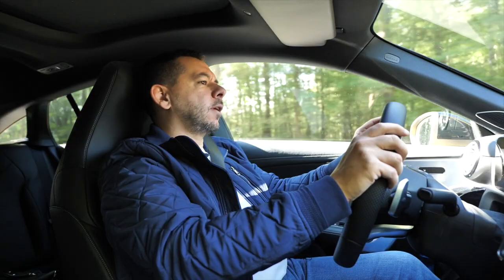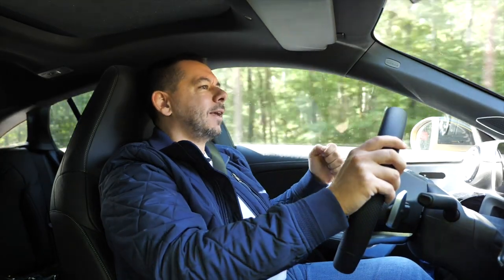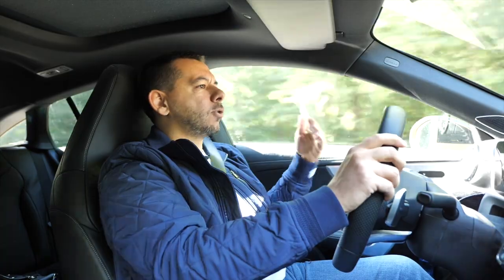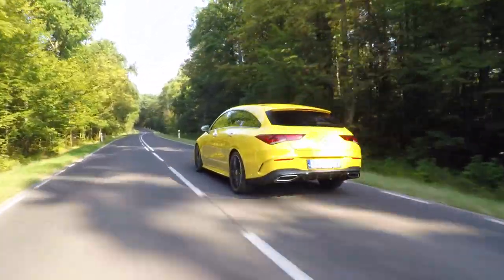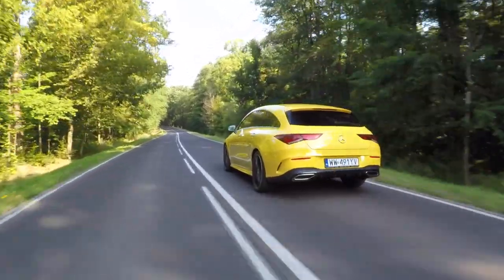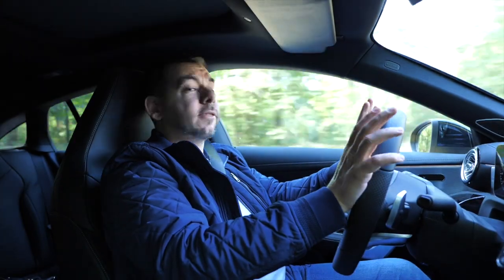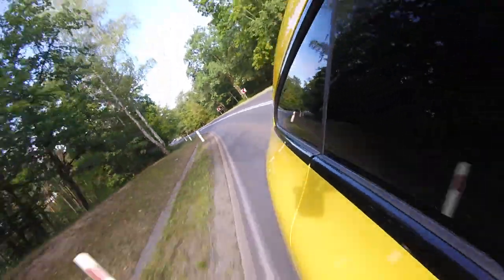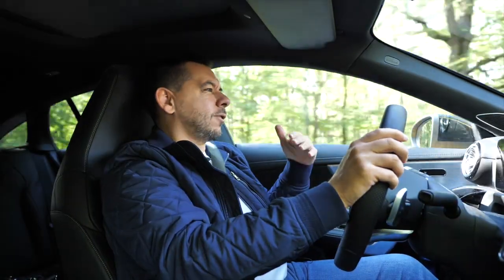Outside the city it's a different story, because brisk maneuvers at speed require pressing the pedal to the metal — not just for overtaking on a road like this, but also on the motorway when you want to overtake and not block others in the left lane. But let's assume you don't live in Poland and you stick to the legal speed limit — then the CLA 200 is perfect at motorway speeds, with about 3,000 revs on the clock in seventh gear.